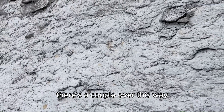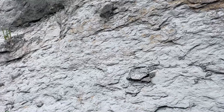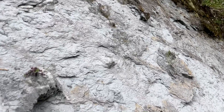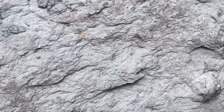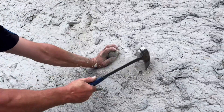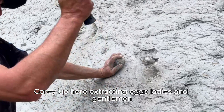There's a couple over this way Harry if you want to come have a look. A bit of a fresh slip over there as well. That one looks like one — that's how we do it. That one looks good too. Corey up here extracting the eggs ladies and gentlemen.